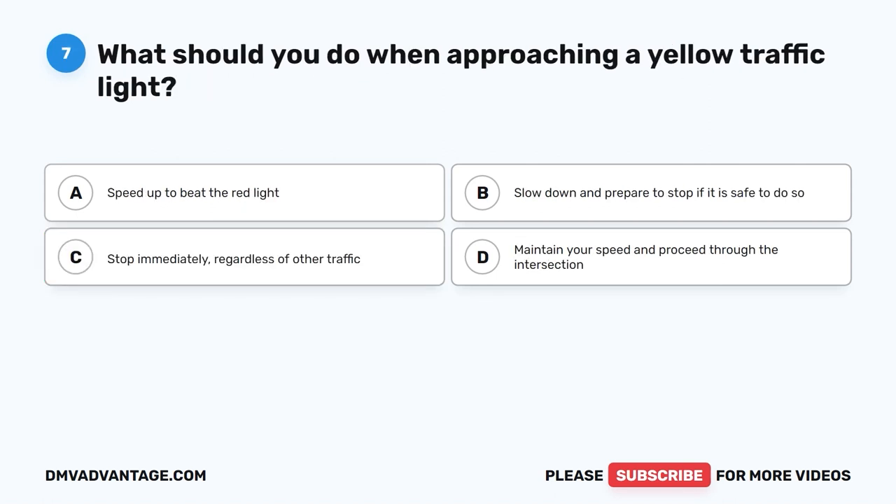Question 7. What should you do when approaching a yellow traffic light? A. Speed up to beat the red light. B. Slow down and prepare to stop if it is safe to do so. C. Stop immediately, regardless of other traffic. D. Maintain your speed and proceed through the intersection.